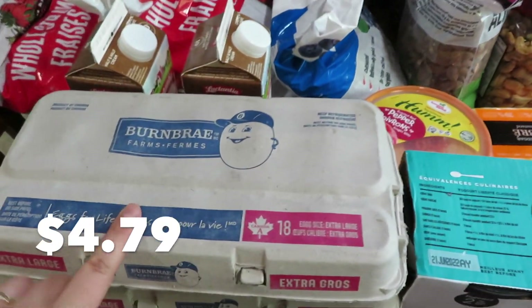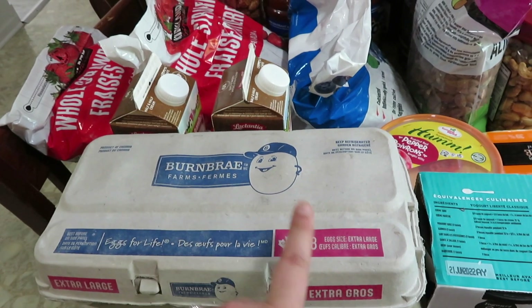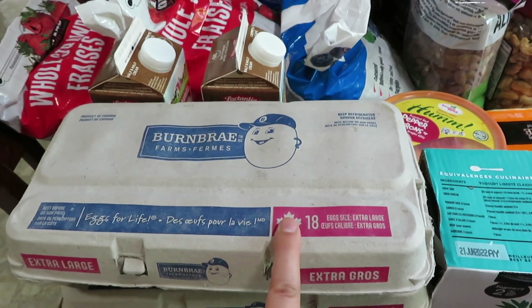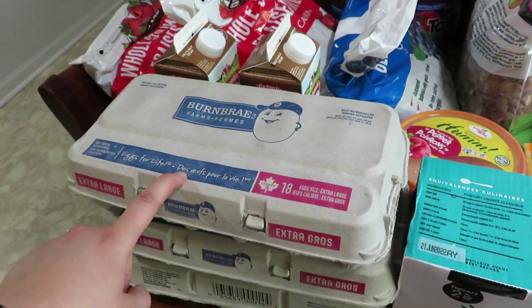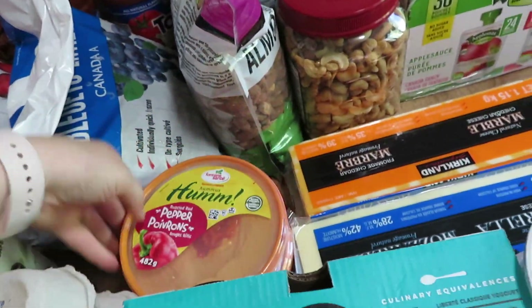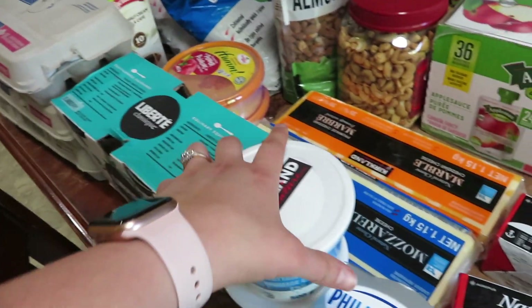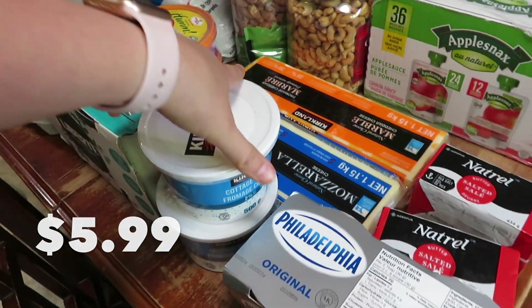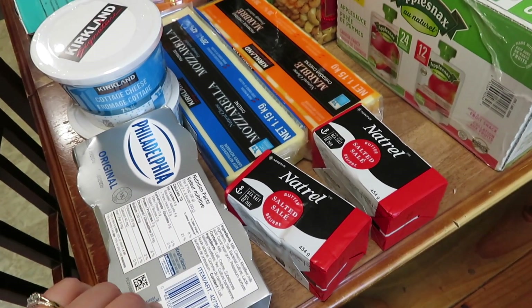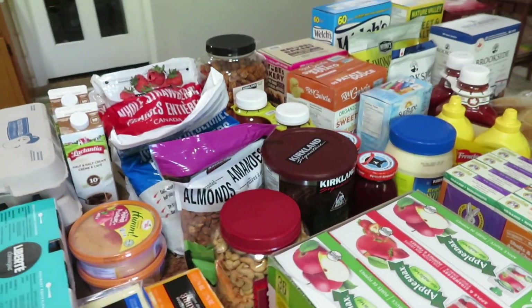I got three cartons of eggs — 18 eggs in each carton. Typically I buy the 30-egg trays at Costco, but the per-dozen price on these was only about three cents more, and they're extra large instead of large, so not a bad price — works out to about $3.18 a dozen. I got some roasted red pepper hummus, which we love and haven't had in a while. I also got two cartons of plain yogurt — we add berries or vanilla and a little sweetener. I got some cottage cheese, but they were out of sour cream. I did get some cream cheese, which was a couple dollars off — we love it on cinnamon raisin bagels. And I got two blocks of butter, some mozzarella cheese, and some marble cheese.